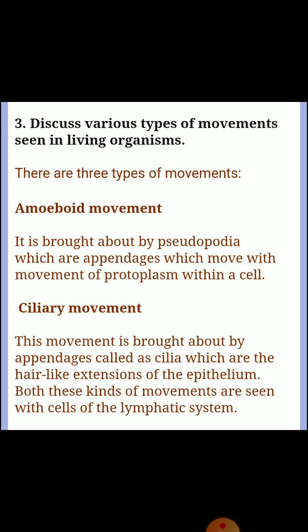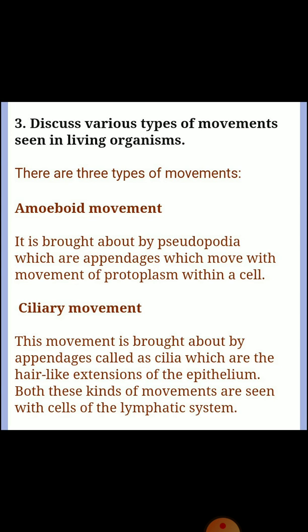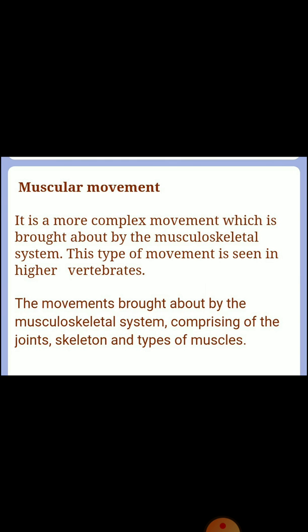Question three: discuss various types of movements seen in living organisms. There are three types of movements. Amoeboid movement is brought about by pseudopodia, which are appendages that move with the movement of protoplasm within cells. Ciliary movement is brought about by appendages called cilia, which are hair-like extensions of the epithelium; both amoeboid and ciliary movements are seen in cells of the lymphatic system. Muscular movement is a more complex movement brought about by the musculoskeletal system, comprising joints, skeleton, and types of muscles; this type of movement is seen in higher vertebrates.